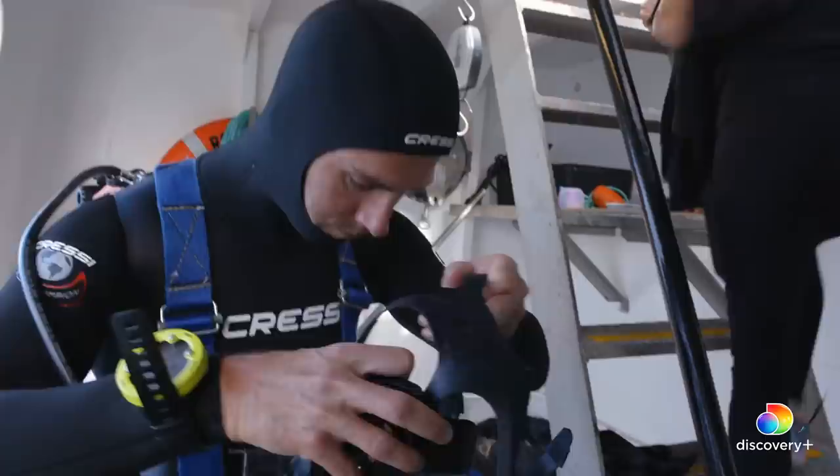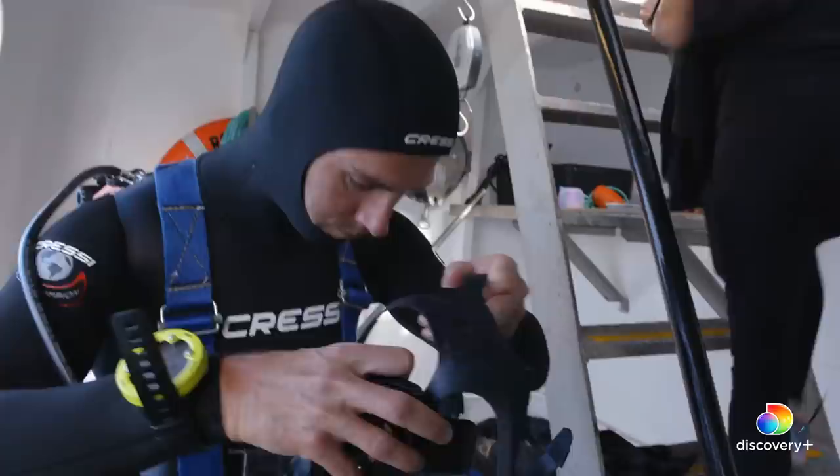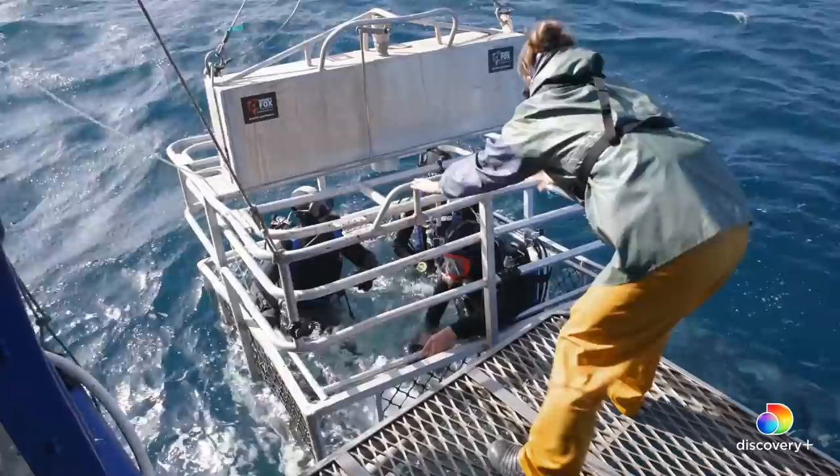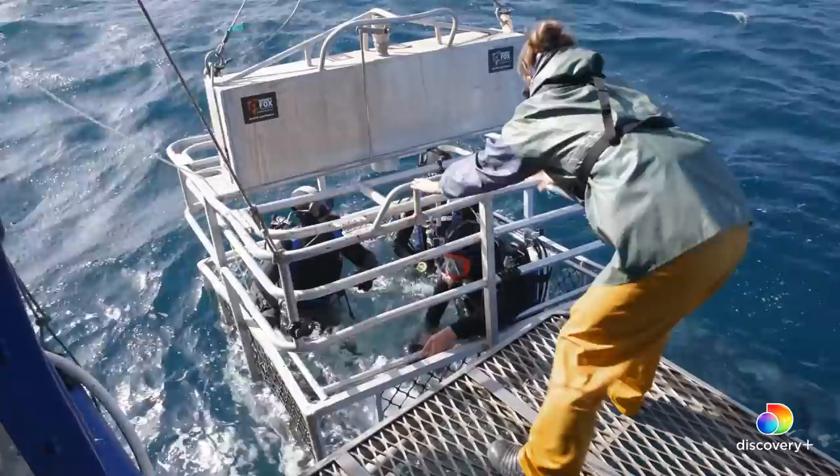Charlie and John will be diving 45 feet below, hoping to get near the rear of a deadly great white. Adding to the challenge, the weather turns for the worse, creating potentially dangerous conditions.